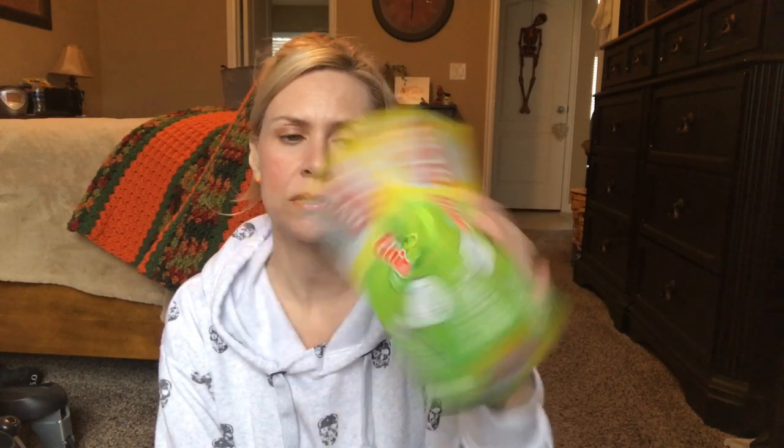I thought I would try these Gain Glad bags just for the bathroom trash. We have a great big trash can in each of our bathrooms and these are a little big for them but they still fit nicely. They smell nice so I thought I'd give them a try - I've never had them before. I also got the little one some Nerds - he loves Nerds. I just have to make sure these things aren't already open.